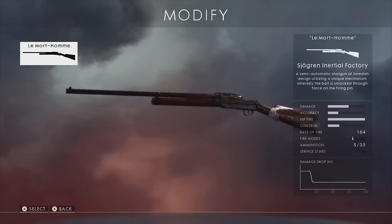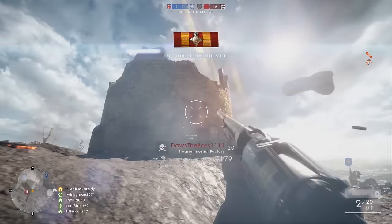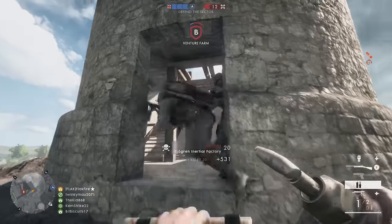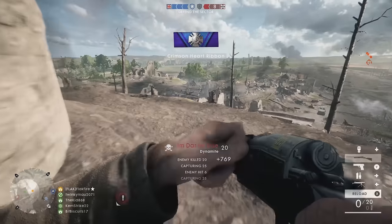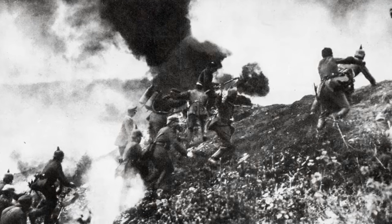The Le Morte Homme legendary skin for the Sjogren inertial shotgun is named after some of the most hallowed ground near Verdun. The heights of Le Morte Homme were the site of bitter fighting in 1916, and it claimed the lives of tens of thousands of soldiers. That hill lies north of Verdun proper.